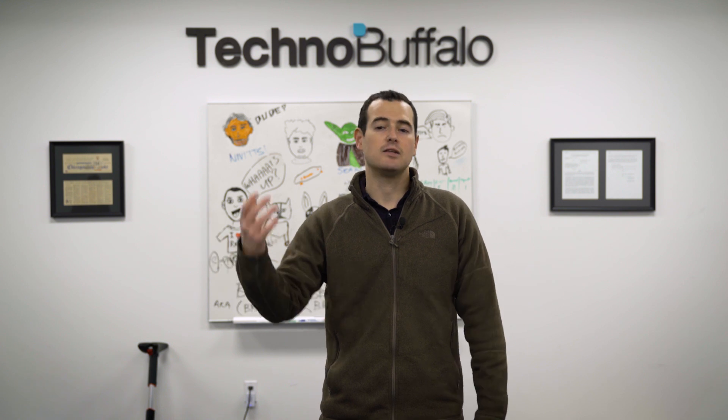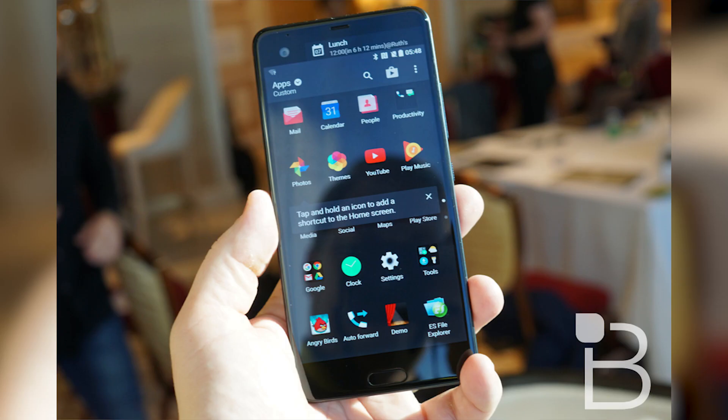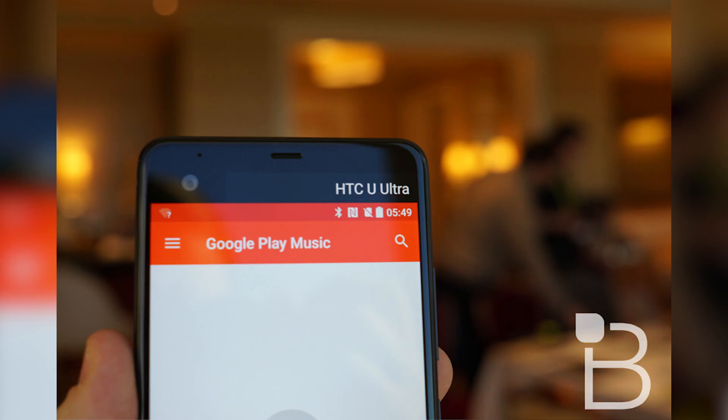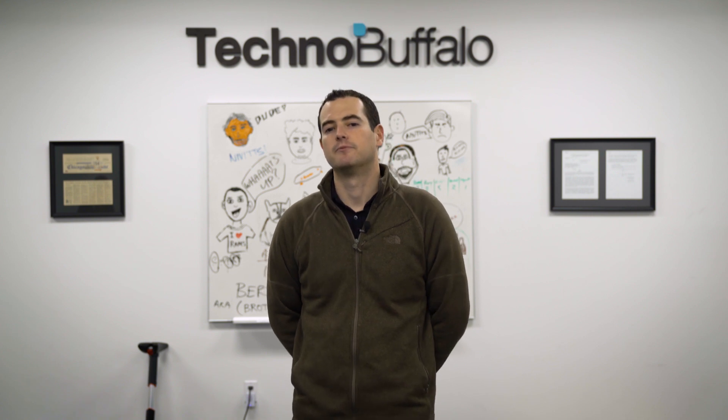First highlighted feature: it's got a two-inch secondary display, just like the LG V20. You can use it as a dock, have it show other information — it's kind of always-on, which is pretty cool. The phone itself has a 5.7-inch QHD display, which is awesome. But if you're thinking about popping it in your Daydream headset, it's not Daydream-ready, so bummer there.